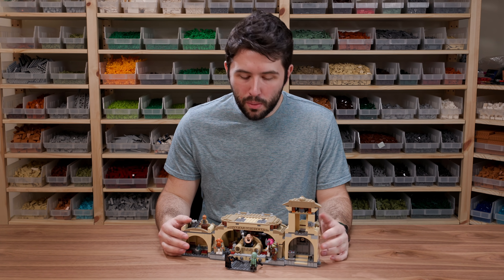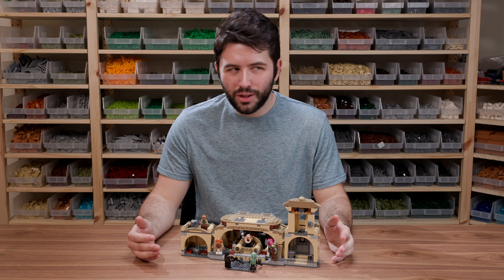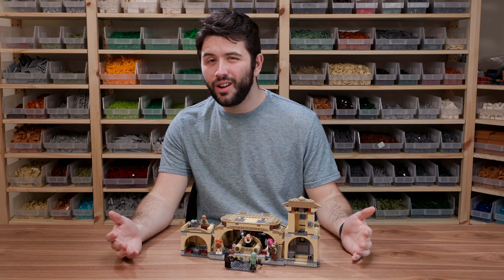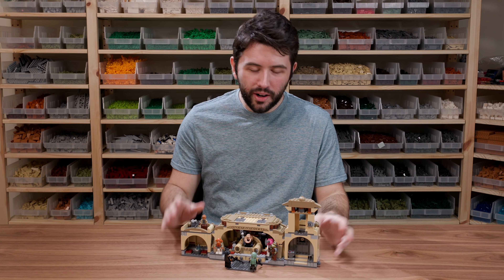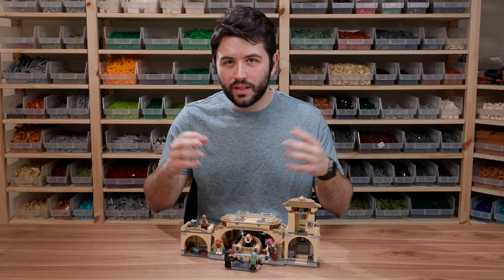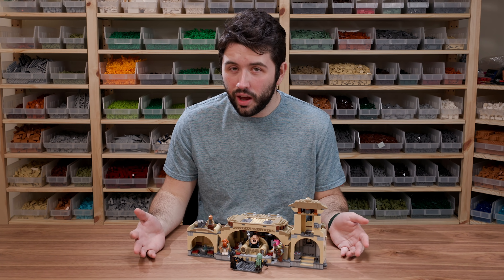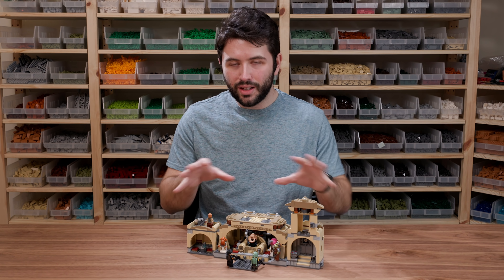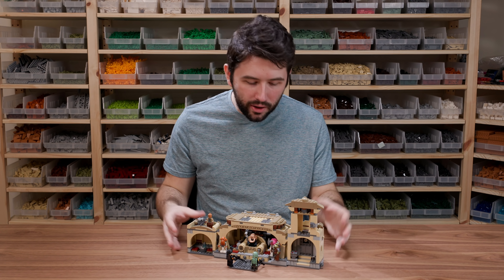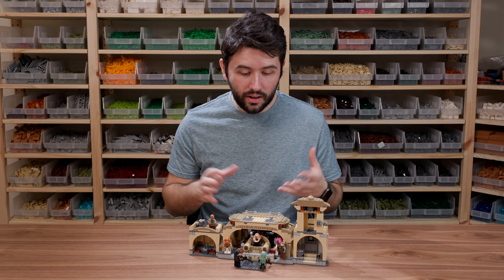Coming to my final thoughts on Boba Fett's Throne Room - the price per piece ratio is not the greatest on this set. 732 pieces for $100 is definitely lacking in that area. I think LEGO sacrificed piece count to have more exclusive figures in this set, which I think is a good thing, but I still don't think it quite makes up the price difference. I would have liked this palace to be just a little bit bigger - it is a little on the small side.